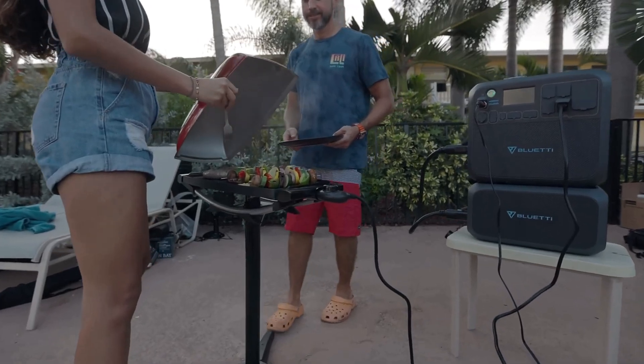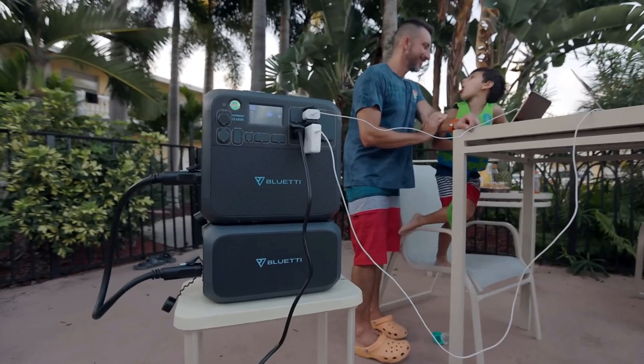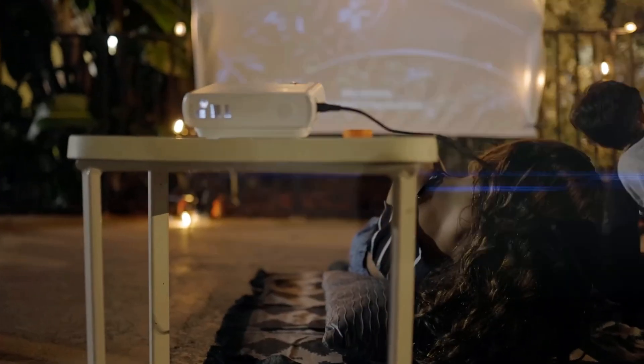Overall, whether you are looking for a reliable source of power for your home or you just want a high-capacity source of off-grid mobile power, the AC200 Max is an outstanding option.